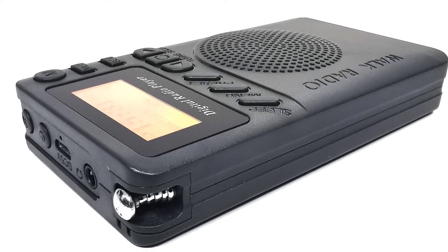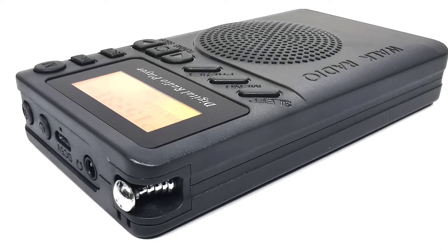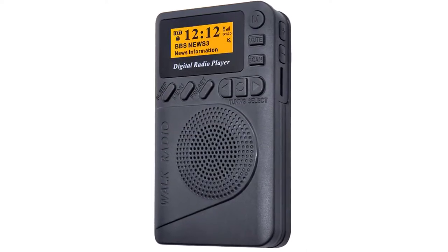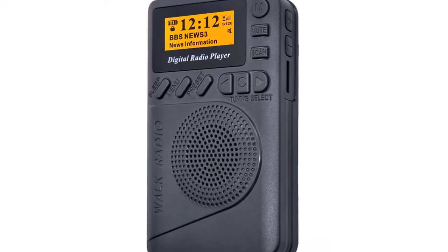Don't worry about missing your favorite show either. The DAB P9 Pocket Radio also doubles as a radio alarm clock, allowing you to wake up to your favorite morning show. It even has a sleep timer that will turn your tunes off after a set period of time for uninterrupted sleep.